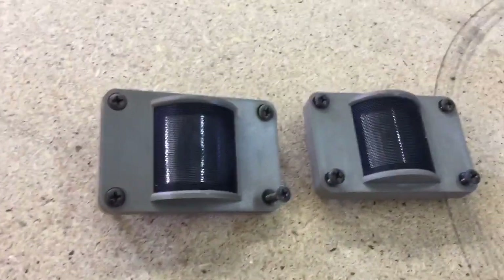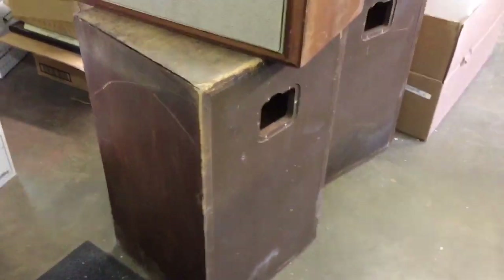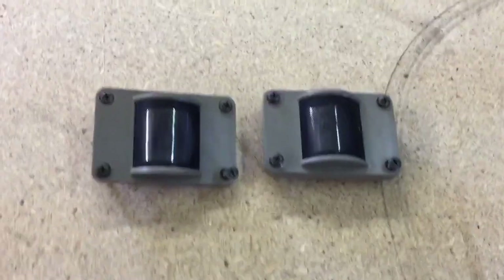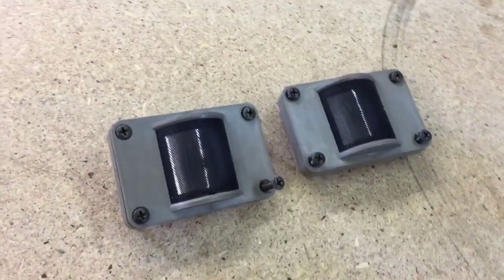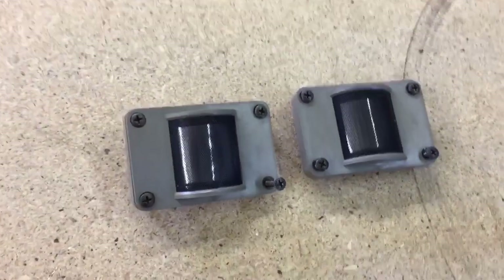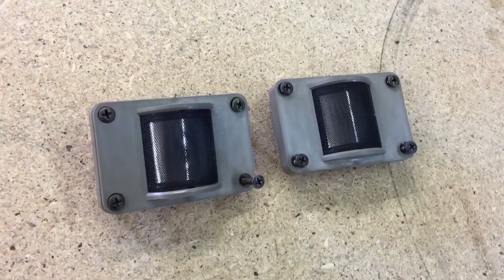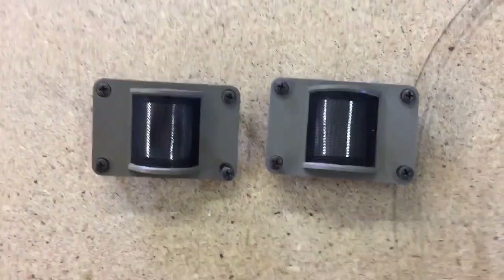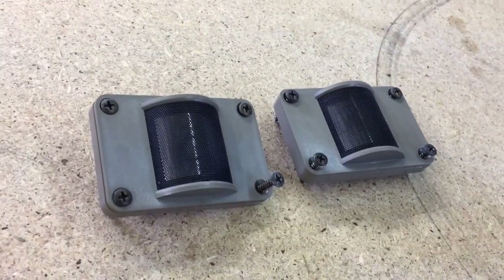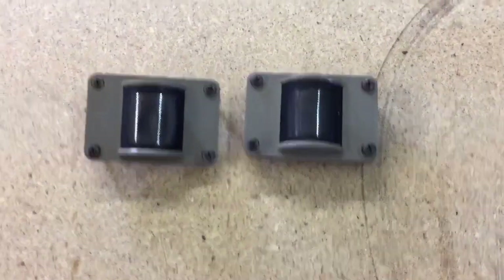These are the super tweeters out of the Pioneer speakers that I took all the parts out of. I had these priced at $40 a piece and somebody bought them both. I sold them as parts not working because I couldn't get the ohmmeter to get a reading on them, though I did do an audio test and I could hear sound coming out. These are for the very high frequencies — there's another pair of tweeters at a lower frequency I have yet to sell. These speakers were free on the curb and I've probably sold about $500 worth of parts out of them so far.